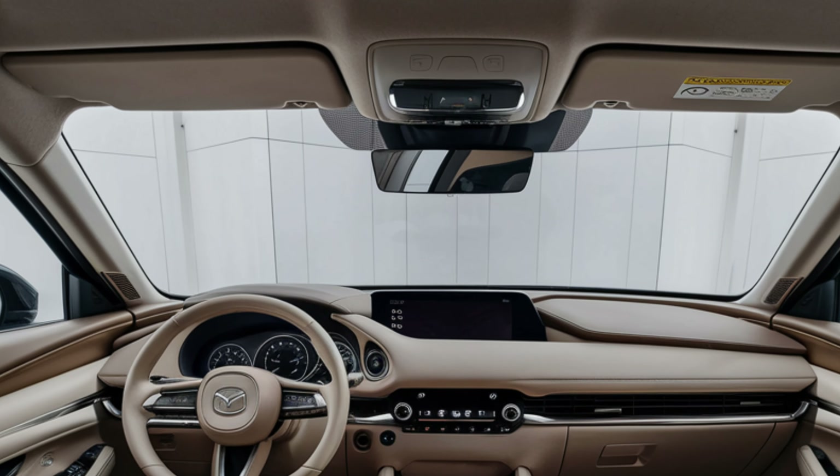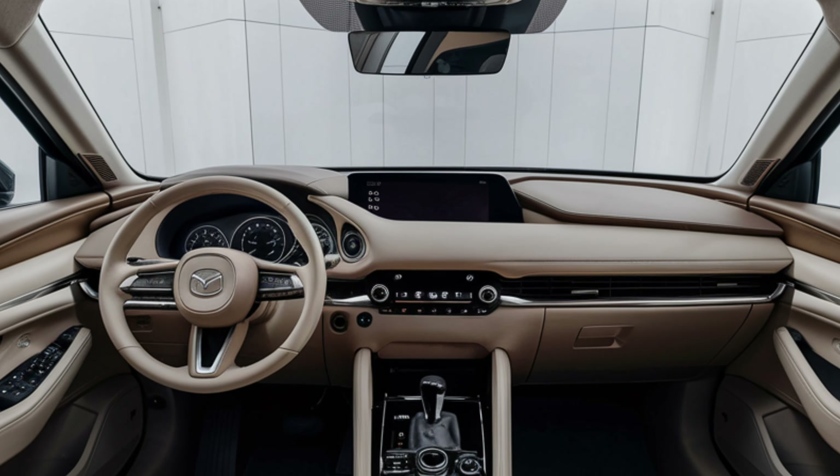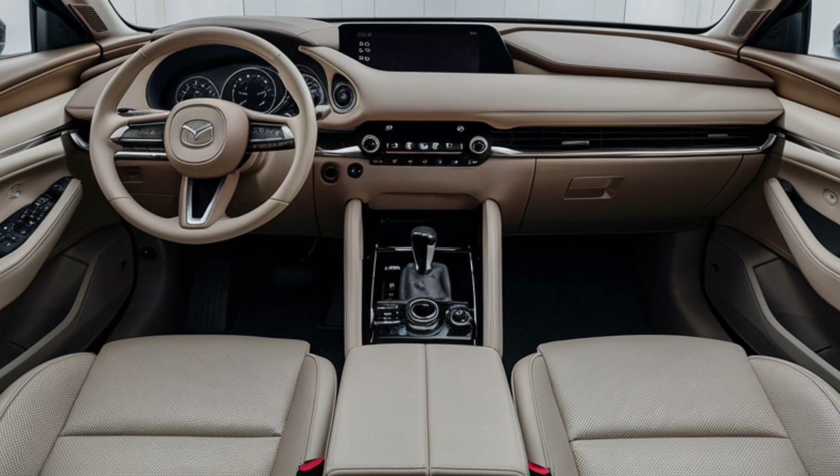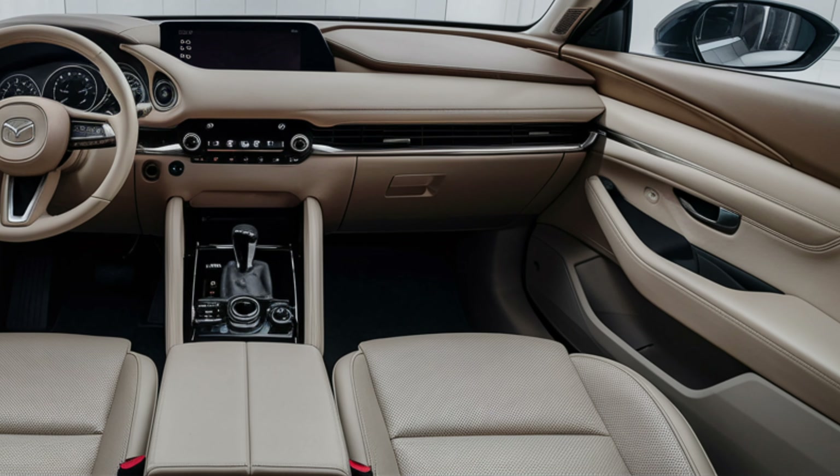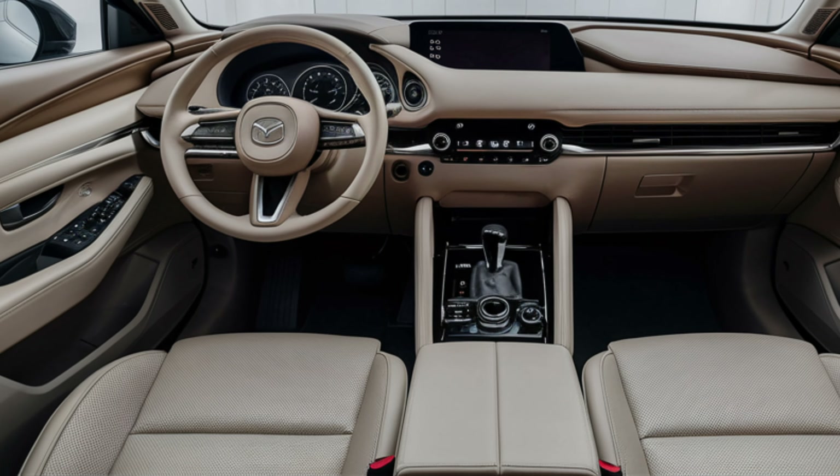On the safety side, the CX-30 includes advanced features like adaptive cruise control, lane-keeping assist, and a new 360-degree camera system to make parking a breeze.